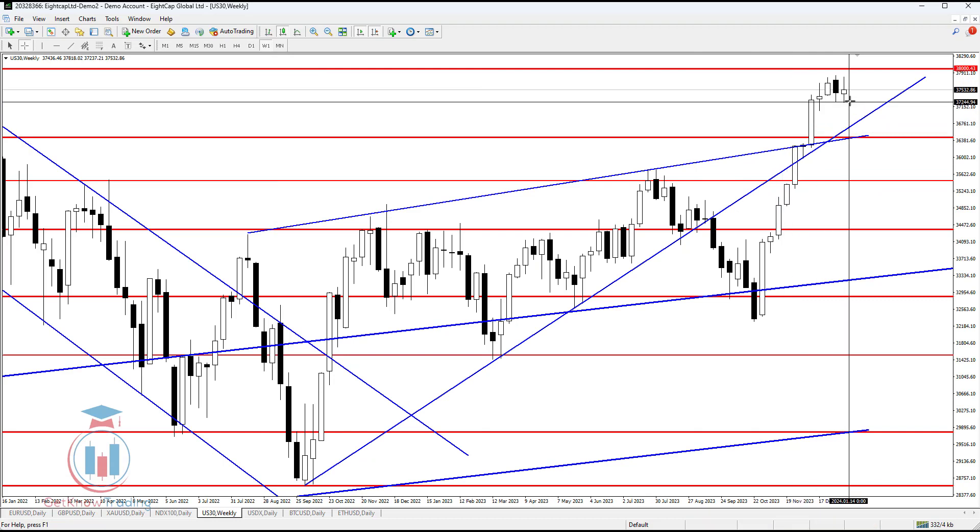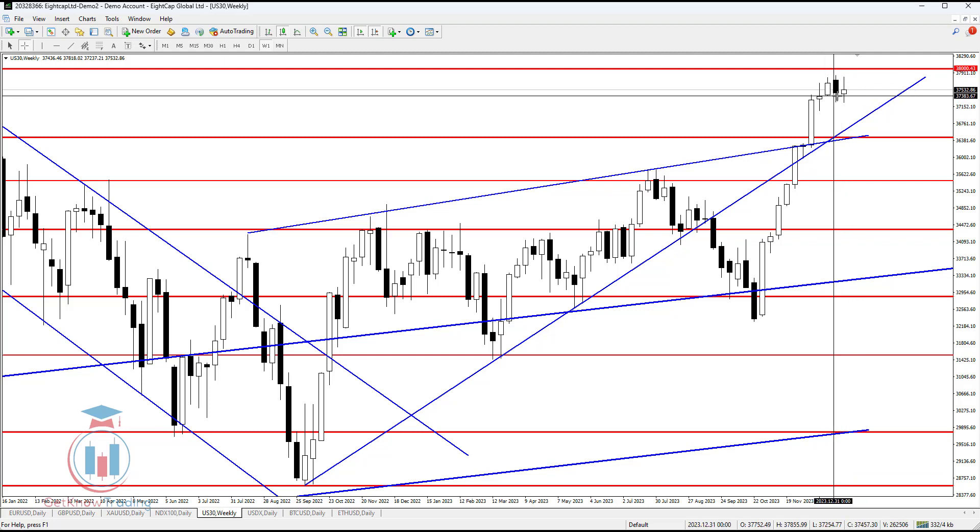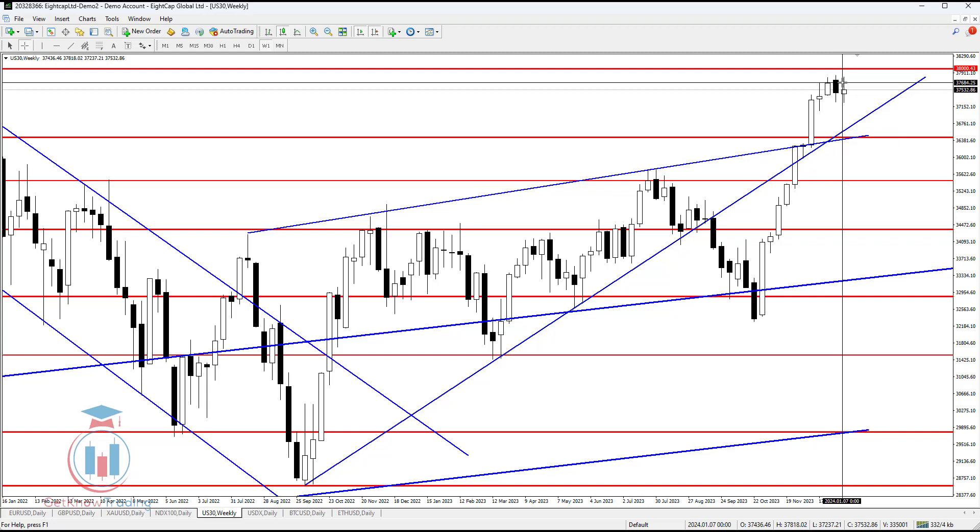On the weekly time frame we can see that the price was jumping up and down, and also could not make a breakout from this area between 37,400 and 37,700.